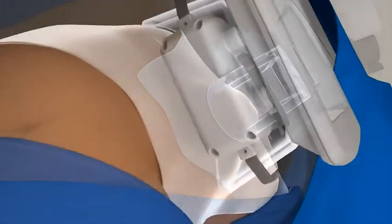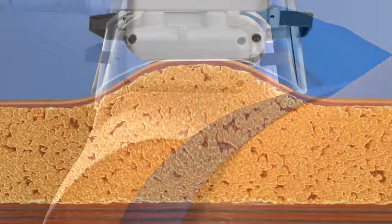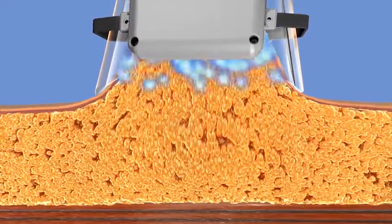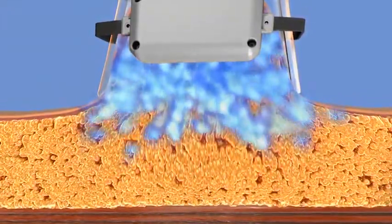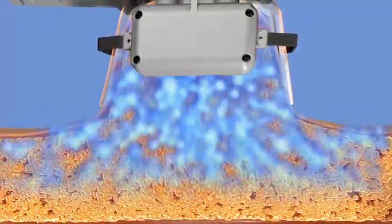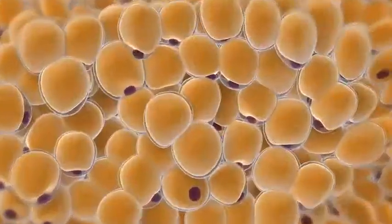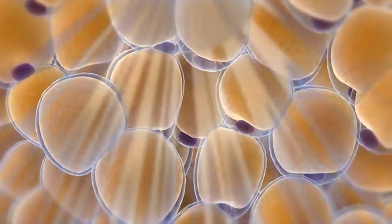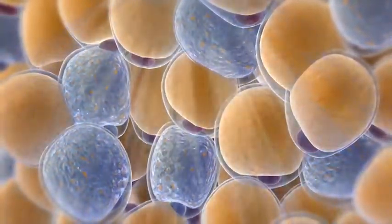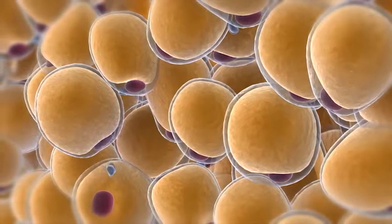The technician will apply a gel pad to protect your skin. Then the applicator delivers vacuum pressure and cooling to the targeted site. As the applicator pulls the bulge into the cooling panels, you will feel a firm tug and pinching and intense cold. There may initially be some tingling, but this typically subsides as the area gets numb.